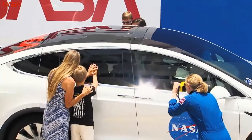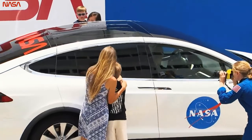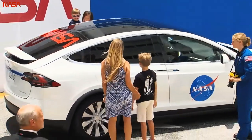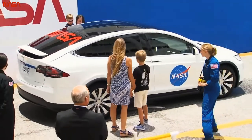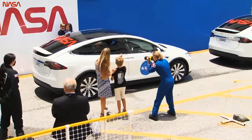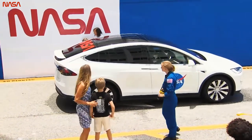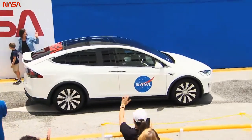Oh my gosh, these are precious moments. This is what it's all about — as I mentioned before, it's about the people, it's about the families, working together as one community to get Doug and Bob launching off to the cosmos, to the space station. It's emotional watching that. It really is. There they go.